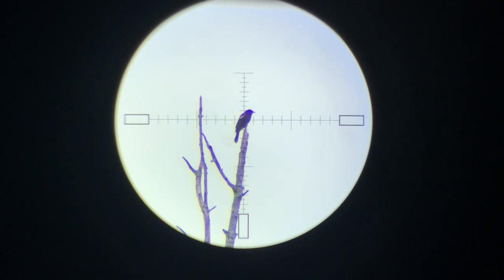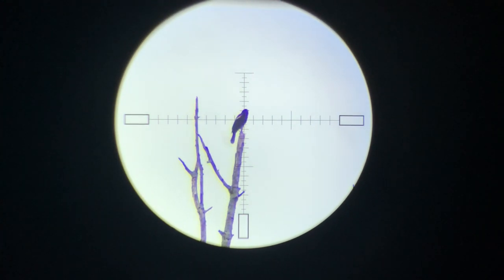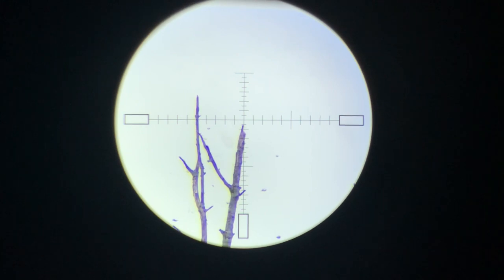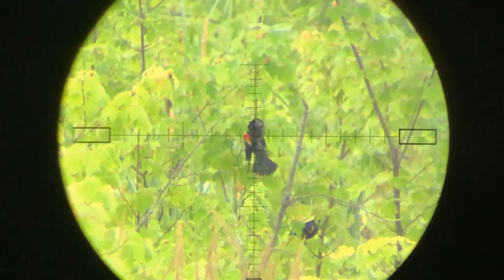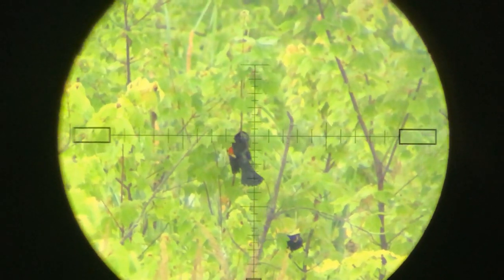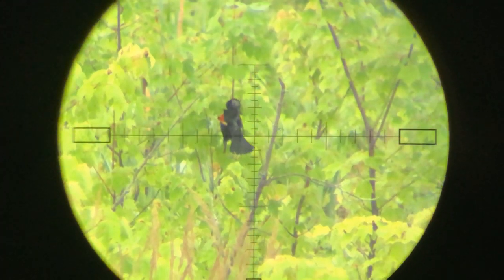That shot was at 90 yards — holy moly, wow. So that is a big vote for slug design. That's the bird I just shot up there. You can see that the entire thing is just fully disrupted — that's pretty amazing.